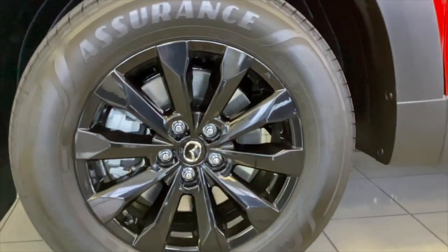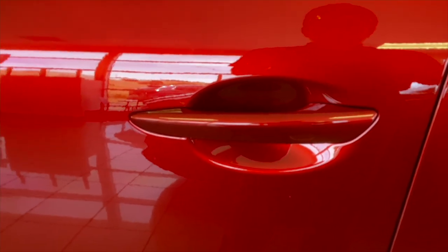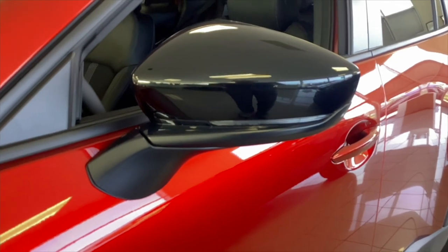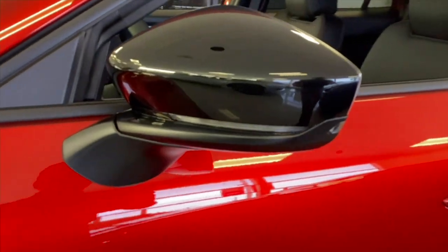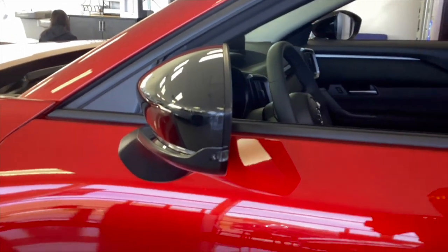You do have your advanced keyless entry, so if you have the key in your pocket or in your satchel, you can open up the vehicle and it'll also auto lock — something like the German manufacturers. LED turn signals on the black side mirror cap with the blind spot turn signal right there.